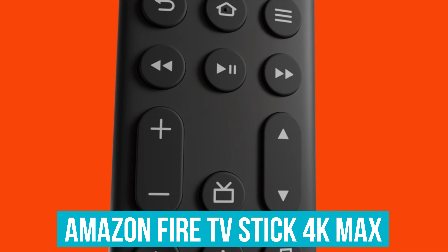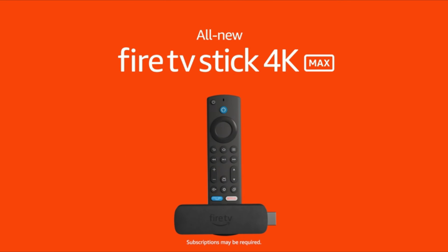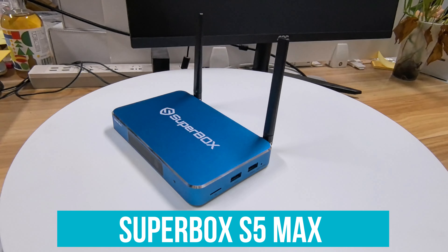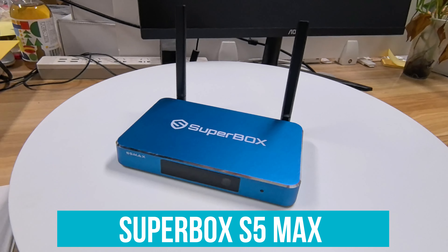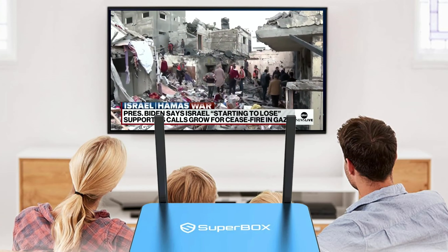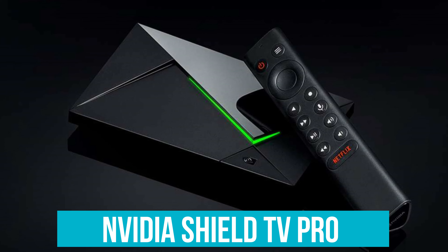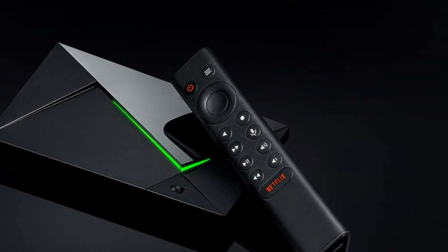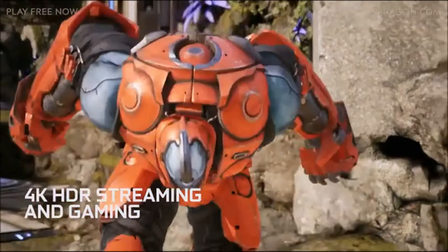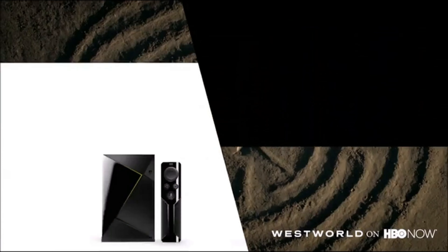The Amazon Fire TV Stick 4K Max, with its robust performance and extensive content access, is best suited for users deeply embedded in Amazon's ecosystem, looking for a reliable, feature-rich streaming experience without breaking the bank. The Superbox S5 Max stands out as the ultimate choice for content enthusiasts who desire a vast library of streaming options without monthly subscriptions. And finally, the Nvidia Shield TV Pro continues to reign supreme for gamers and cinephiles who demand the highest quality — despite its higher price point, its unparalleled performance and versatility justify the investment.